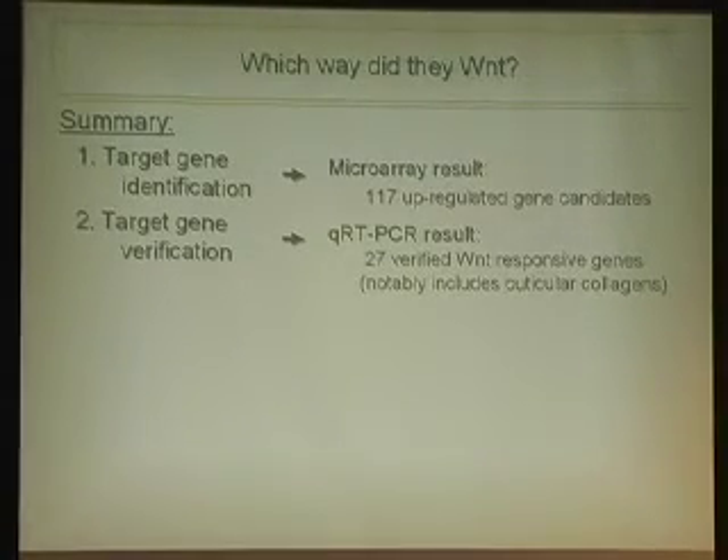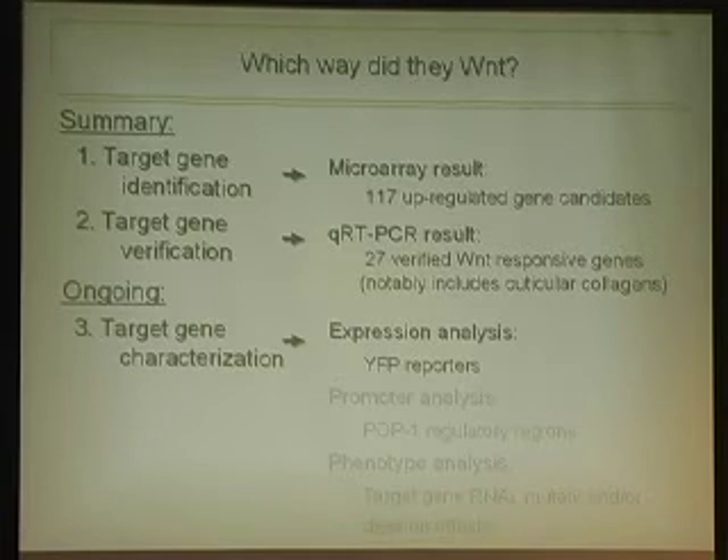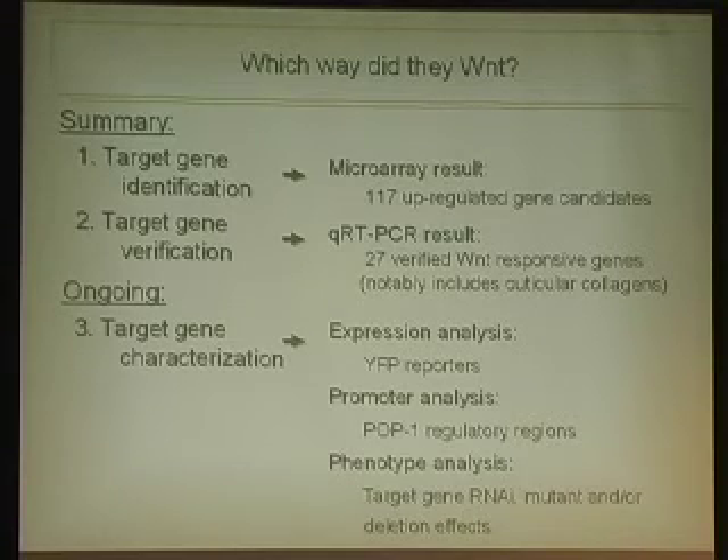In conclusion, using microarray analysis I identified approximately 117 upregulated gene candidates. By quantitative PCR verification, at least 27 are verified as Wnt-responsive, notably including a subset of collagen genes. For ongoing work, I will continue with fluorescent reporters to analyze expression patterns, promoter analysis by knocking out POP-1 binding sites to see if expression is lost, and phenotypical analysis using RNAi and deletion mutants to assess whether cuticle integrity is compromised.